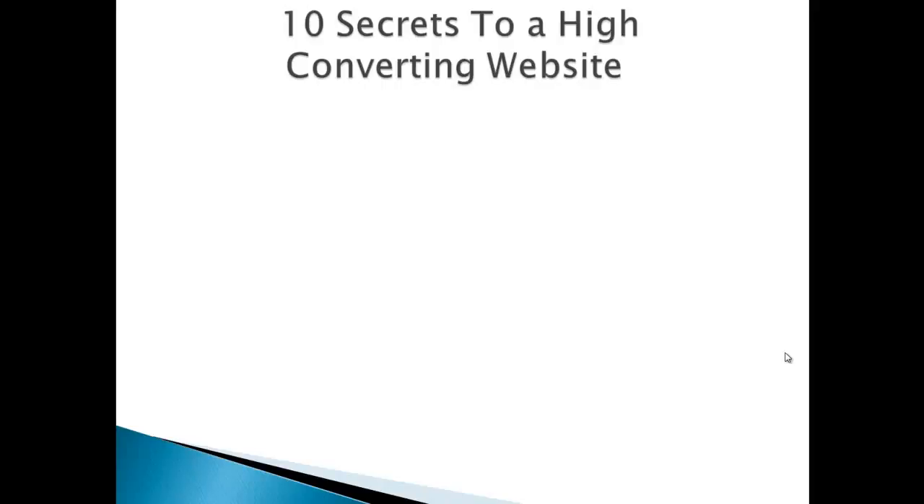Hello, William Lawson here, and welcome to part 2 of 10 secrets to a high converting website. If you missed the first part, please go back and watch it as this will actually make a lot more sense.